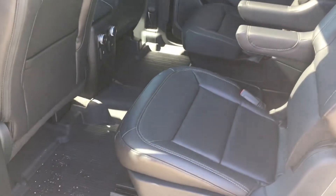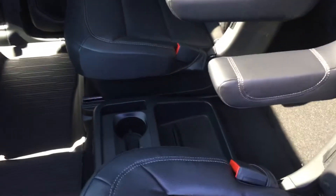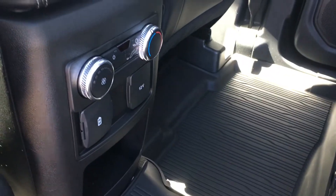Black leather interior. We have two captain's chairs here with a little mini center console, cupholders and storage compartment. They have their own climate controls back here.